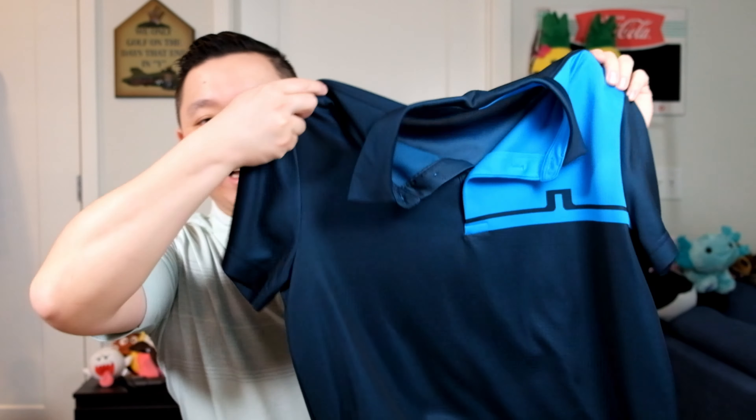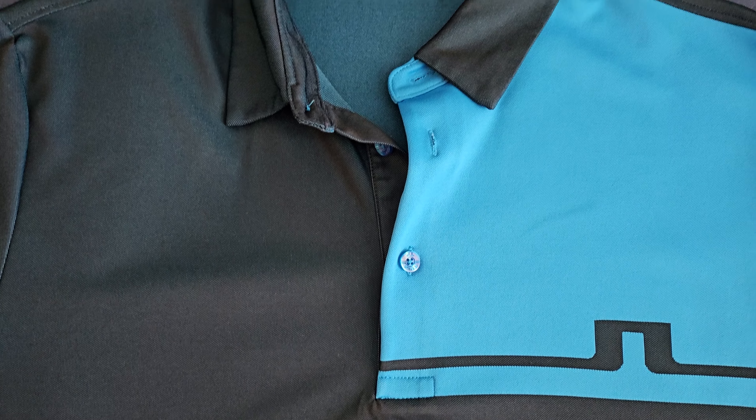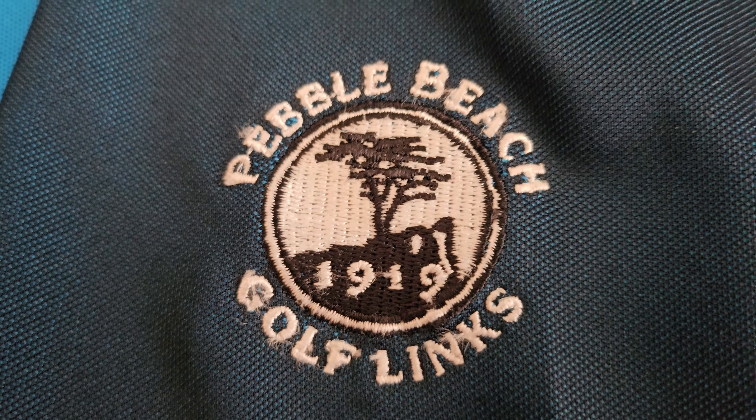Number seven is the brand called Jay Lindenburg. This right here is a Jay Lindenburg shirt — this is their logo, I'll give you a close-up. Here's the tag as well. With these golf polo shirts you want to keep an eye out for any embroideries. This one says Pebble Beach Golf Links. Some of these patches or embroideries can add to the value depending on the golf course, but a company logo probably won't add any value.